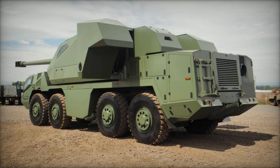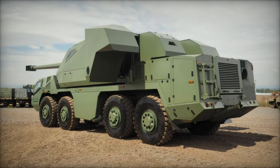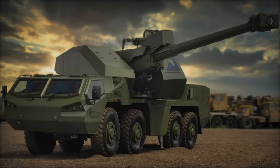In summary, the Dita 155mm marks a significant stride in military mobility and operational adaptability, poised to meet the rigorous demands of modern warfare.